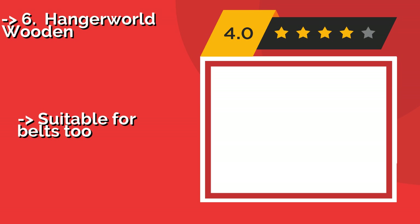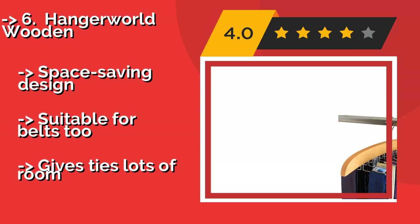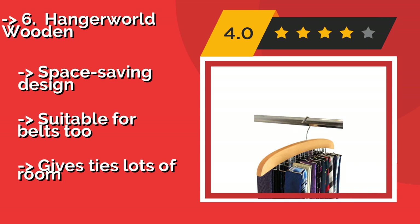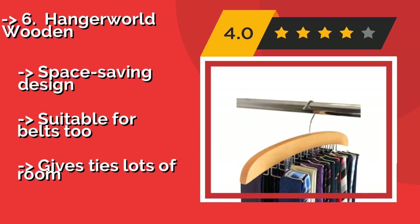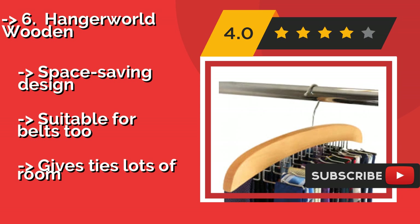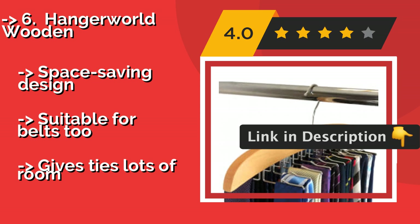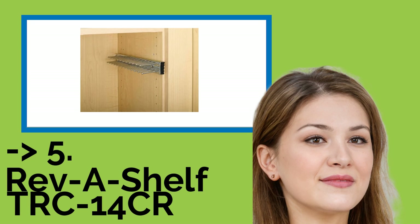Hangar World Wooden. The Hangar World Wooden, about $10, is made from attractive, smooth varnished maple, making it a handsome addition to a closet. It rotates so you can twist it easily to find your favorite, even if it's hiding on the other side of the rack. Space-saving design, suitable for belts too, but gives ties lots of room.